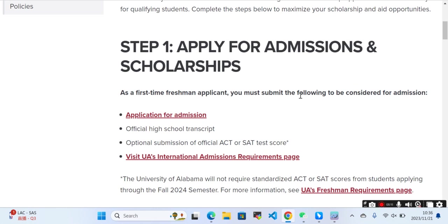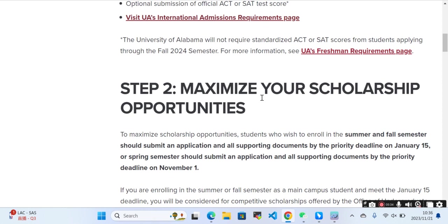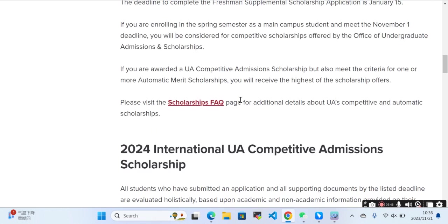First-time freshman applicants should submit the following to be considered for admission and scholarship: an application for admission, an official high school transcript, official ACT or SAT test scores, and the international admission requirements page. Students who wish to enroll in summer or fall should submit their application for admission by the priority deadline.